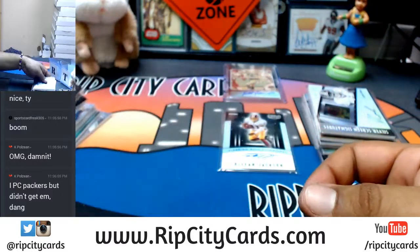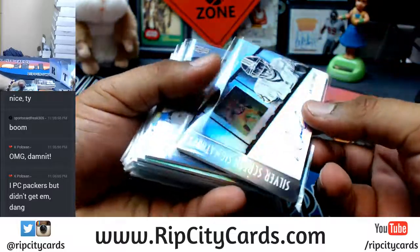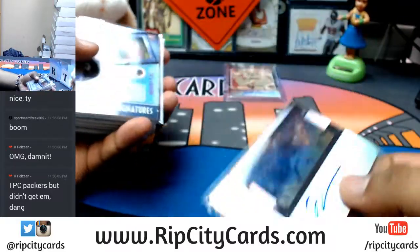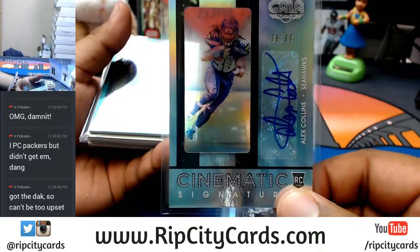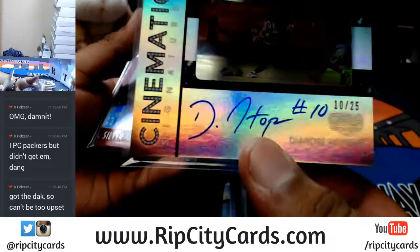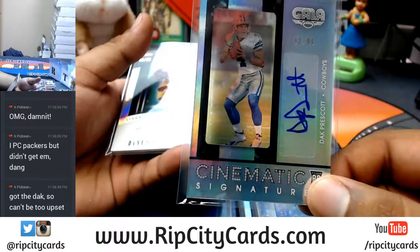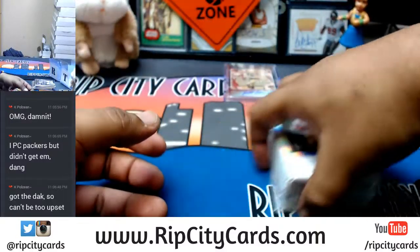Base cards and relics aside, here's the auto recap: to 99 Jameson Crowder of the Redskins, to 99 Jordan Howard of the Bears, to 99 Jeremy Langford of the Bears, to 99 Suah Cravens of the Redskins, Alex Collins of the Seahawks to 99, to 25 Ronnie Stanley of the Ravens, to 25 DeAndre Hopkins, 3 out of 5 Cody Kessler of the Browns, to 99 DeMarcus Robinson of the Chiefs, Dak Prescott to 99, to 25 DeSean Jackson of the Redskins.